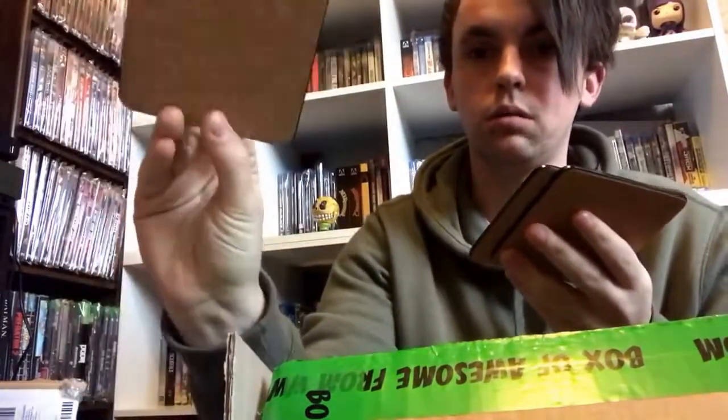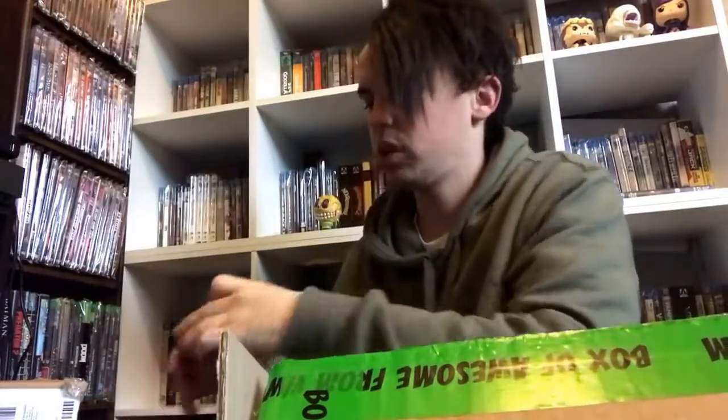The rest of the stuff I got was all True Blood related. The first thing is some True Blood coasters. Everything True Blood on the Pop Culture website is really, really cheap. Like everything I got to do with True Blood, I think, was below $10. There's one coaster, another one just with the logo, and then you've got a Fantasia and Murlots coaster, which is really cool. Pretty sure these run like $4 or something — really, really cheap.